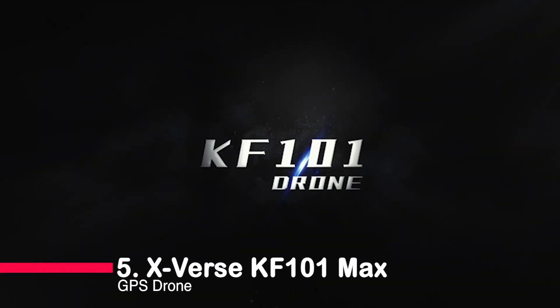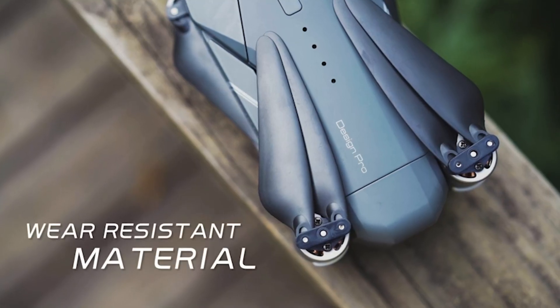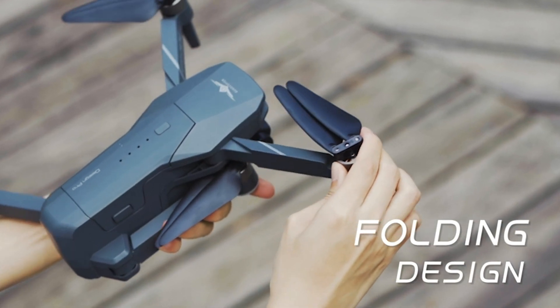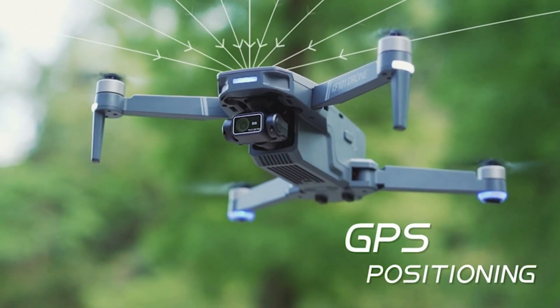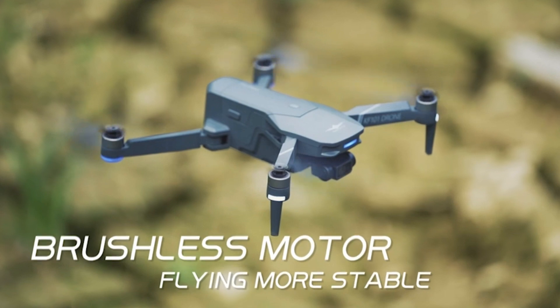At the fifth spot, we have the X-Verse KF101 Max GPS Drone. This marvel of technology boasts a jaw-dropping 5,000 meters of real-time image transmission, letting you explore the world from unprecedented heights. The 4K HD camera with a 3-axis gimbal and EIS ensures that your footage is not only crystal clear, but also unbelievably stable.